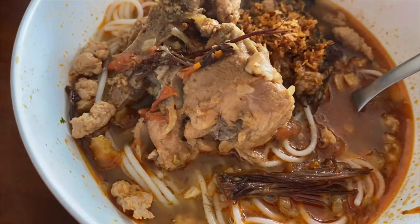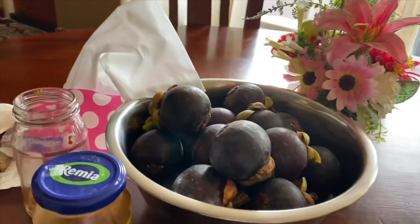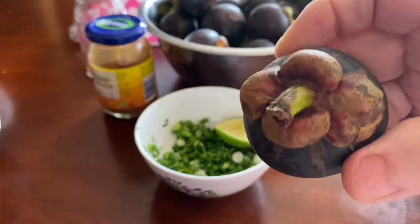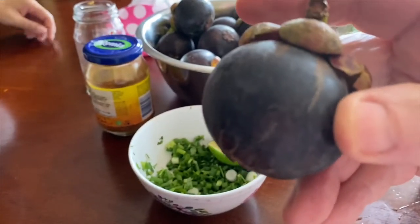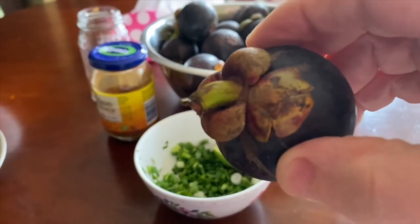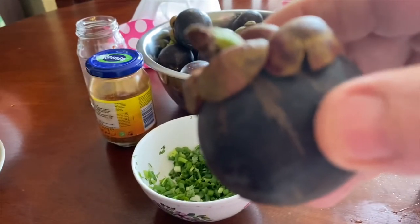Very different here than in the USA — very strange. In the USA, you've probably never seen these because the USA does not allow them to be imported into the United States. They're afraid of the Asian fruit fly coming in with them. Here in Asia, they're everywhere.